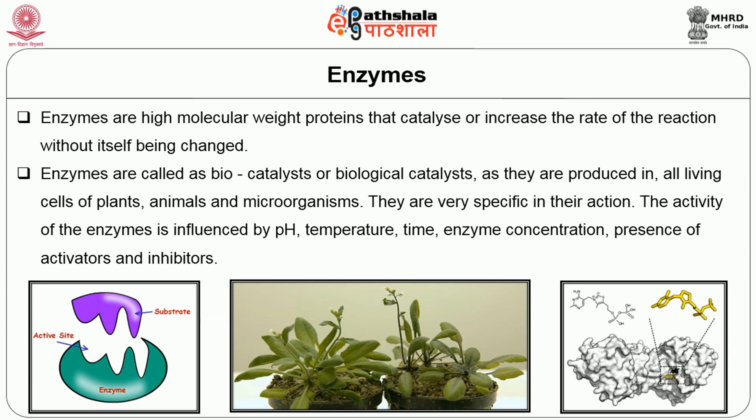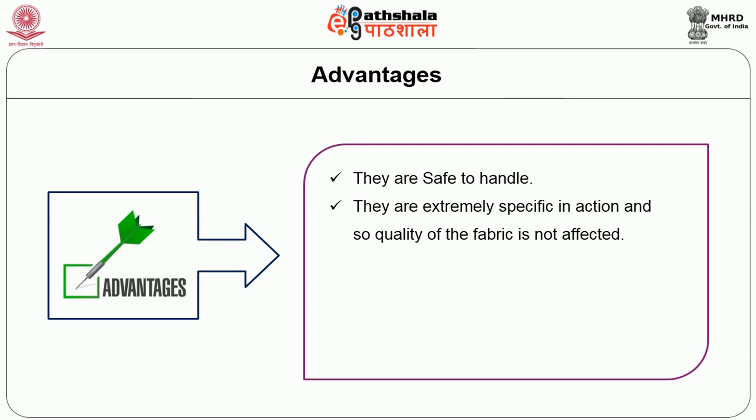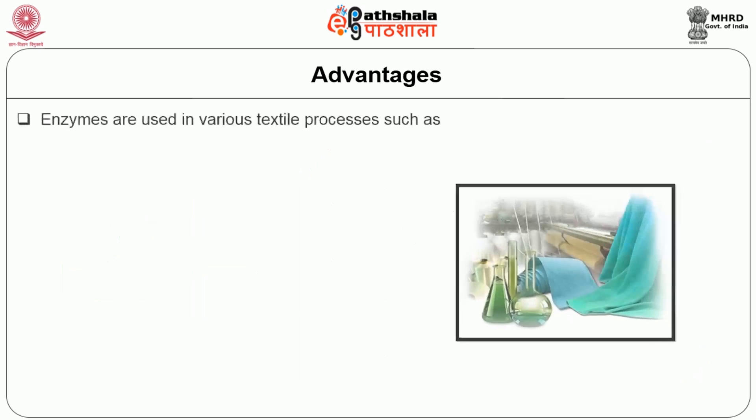time, enzyme concentration, and presence of activators and inhibitors. The advantages of using enzymes in textile processing are: enzymes require low energy, they are safe to handle, they are extremely specific in action and so the quality of the fabric is not affected. They work under mild conditions, they are biodegradable and environment friendly, and they produce high quality textile products.